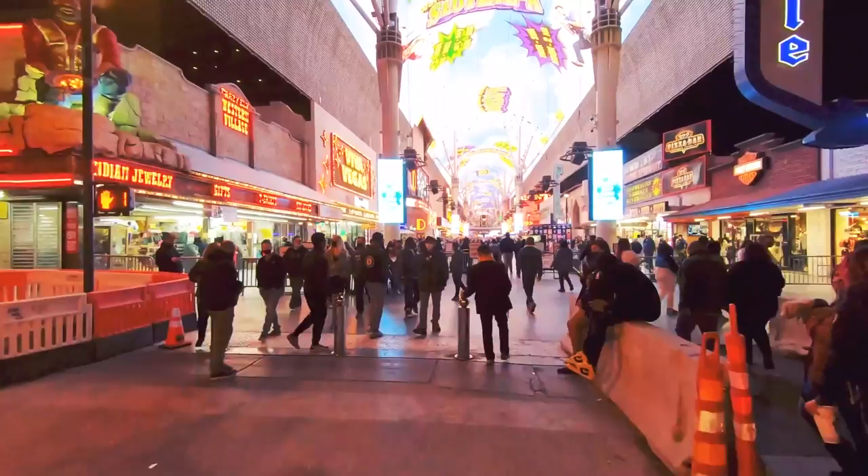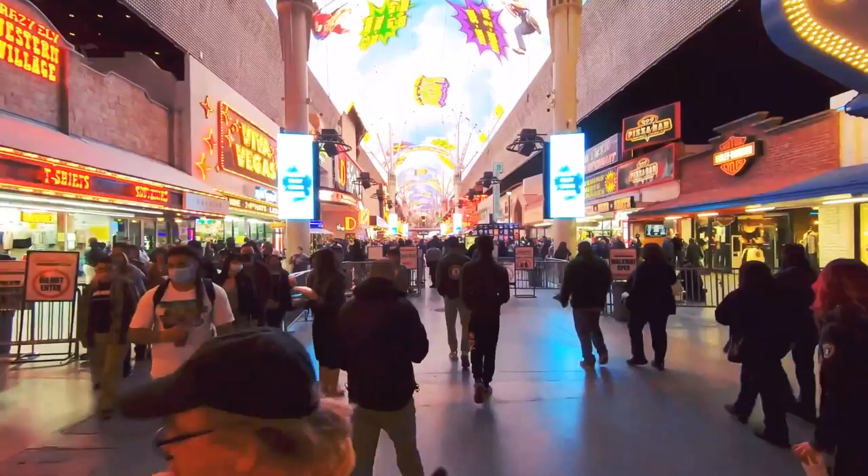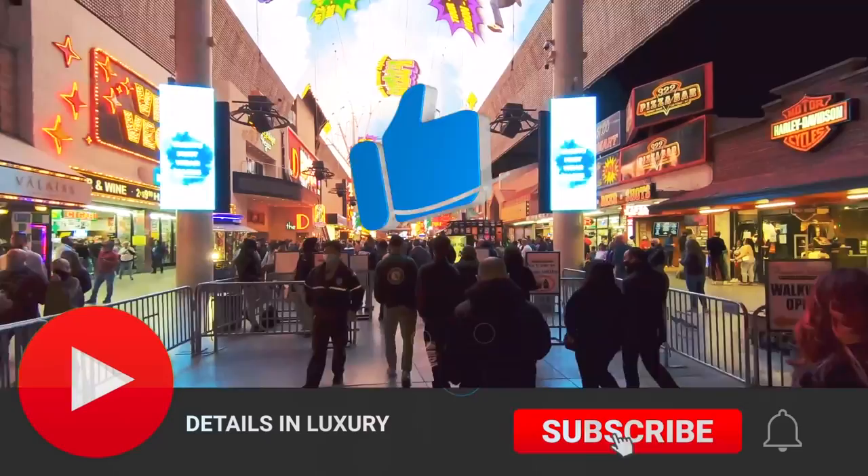Las Vegas is back and Fremont Street awaits you. That's all we have for now, but we will be back sooner than you think. Give us a like, subscribe, and turn on notifications. Thank you for watching, and we'll see you on the next video.